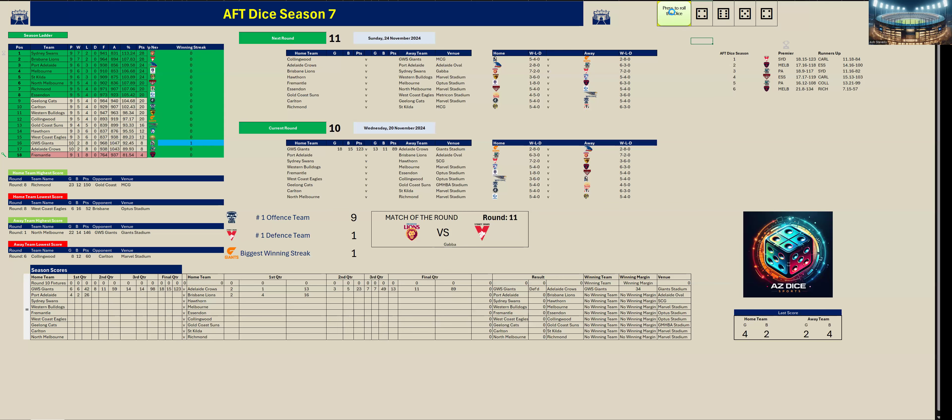Second quarter. Port Adelaide kicked four goals six to Brisbane's five goals four. At half time Port Adelaide are just in front by six points — Port Adelaide 56 to Brisbane Lions 50.